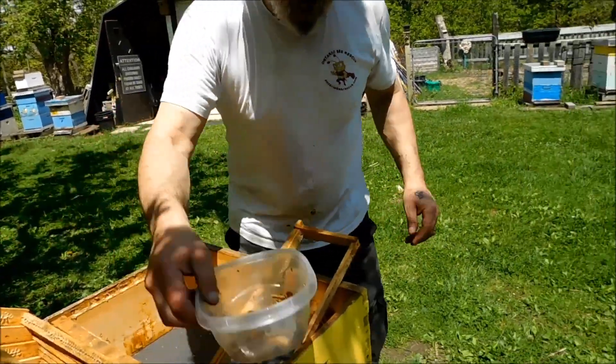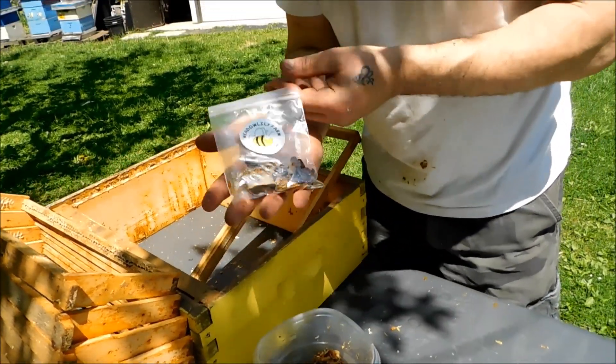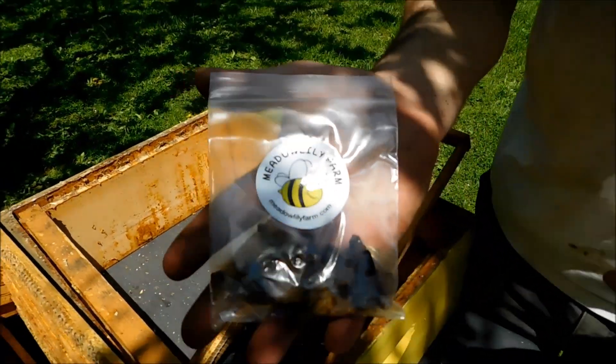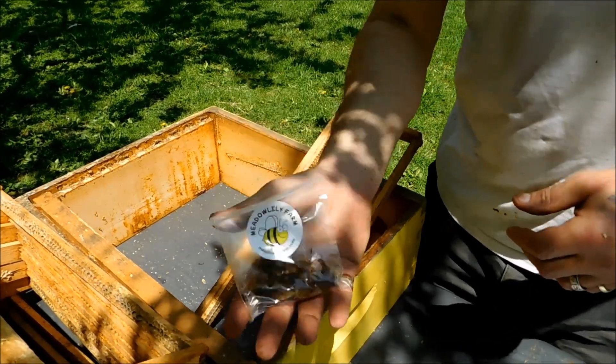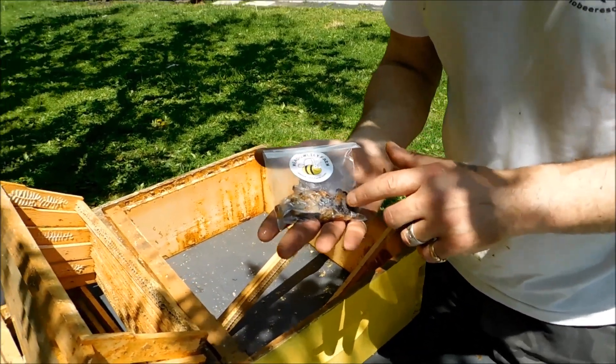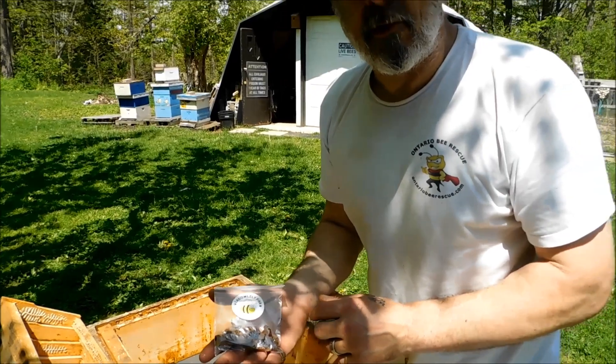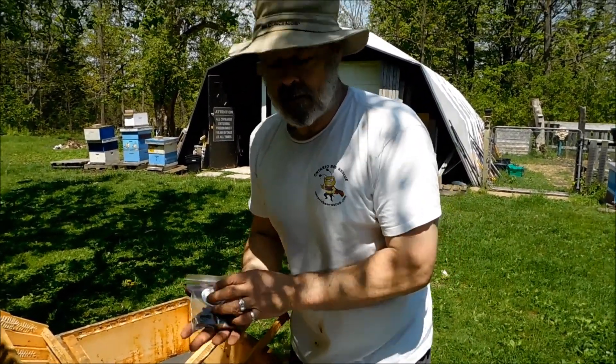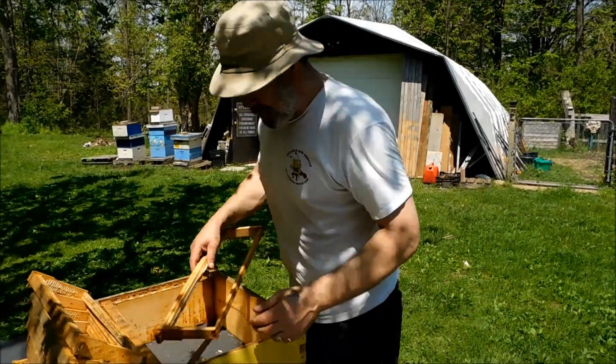Here's what the propolis looks like. We sell that on our website, meadowlilyfarm.com. We always tell people when they ask about propolis to do some homework, do some research — Google it. It's spelled P-R-O-P-O-L-I-S, propolis. Some people call it propolis.